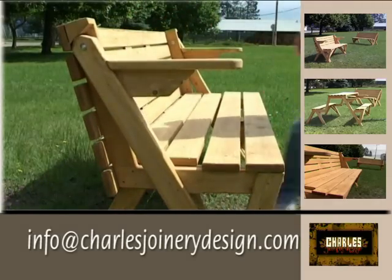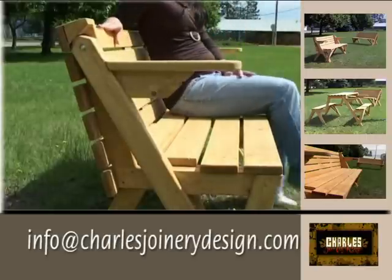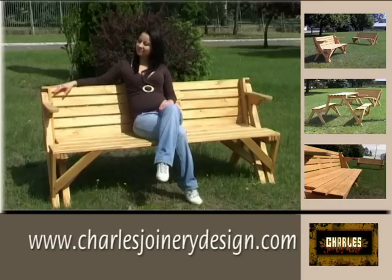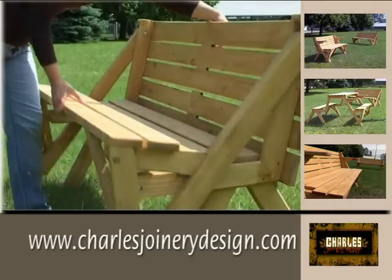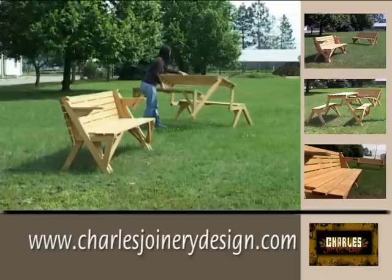170 cm. Pine. Other sizes can be produced on request. Table and bench in one.